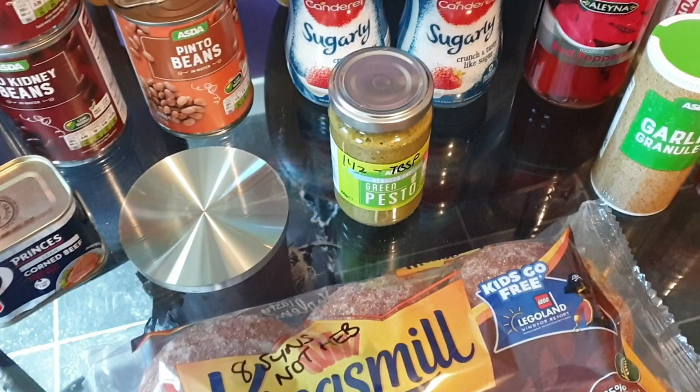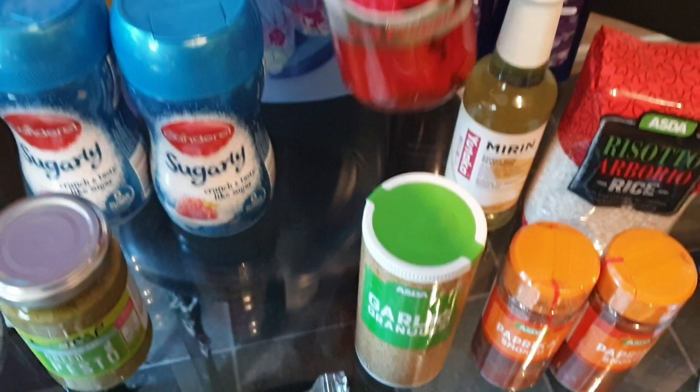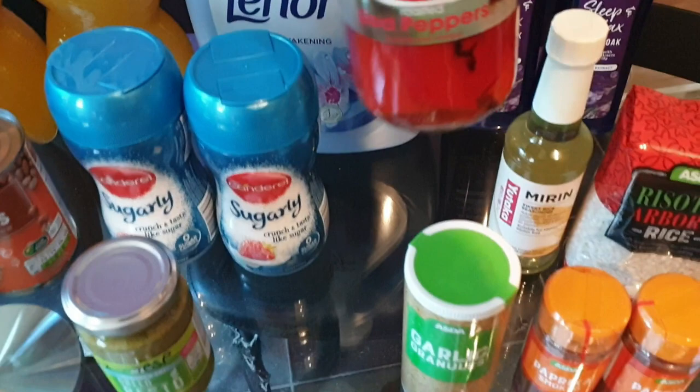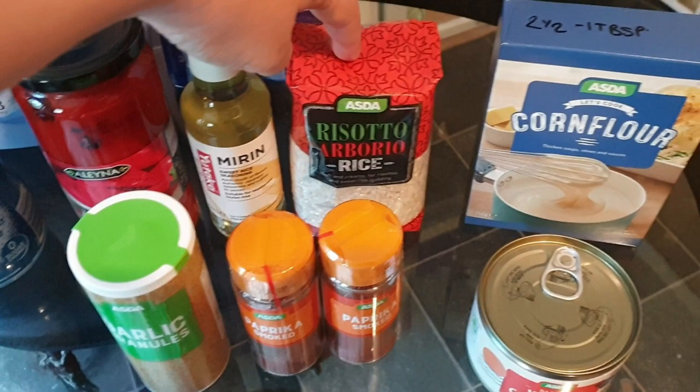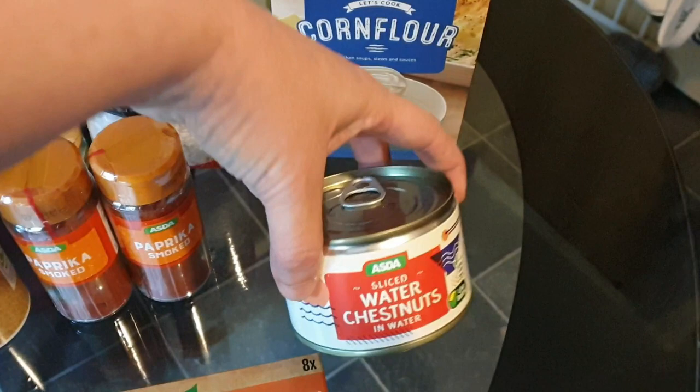I got some roasted peppers in brine and these are free - these Alina ones. I got some mirin because I need it for a recipe - it's sweet rice seasoning and it's sin free. The risotto rice is sin free and the corn flour is two and a half sins for a tablespoon. These water chestnuts are speed and free. I got two little jars of smoked paprika - I have absolutely none now - and a jar of garlic granules.